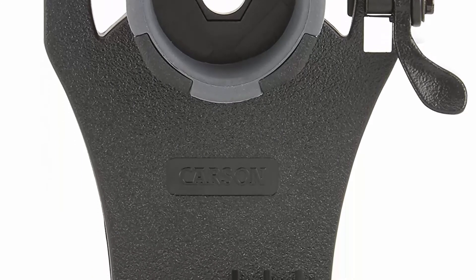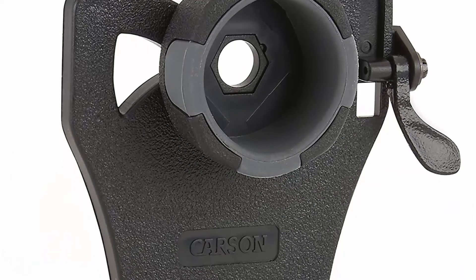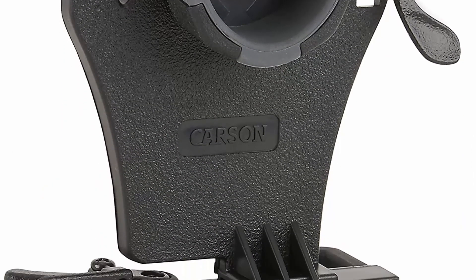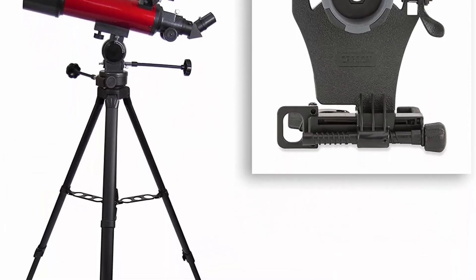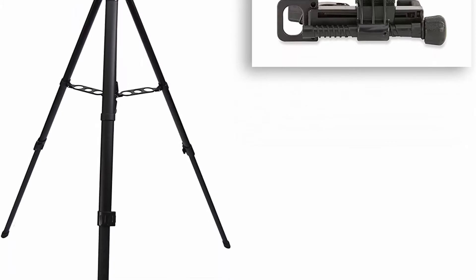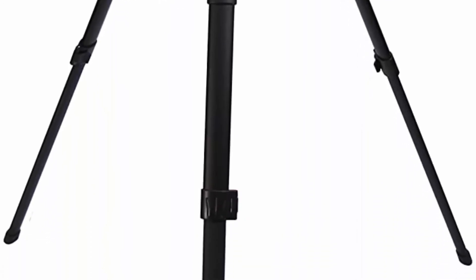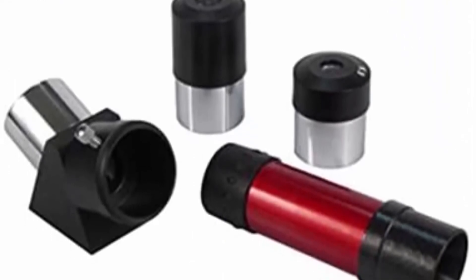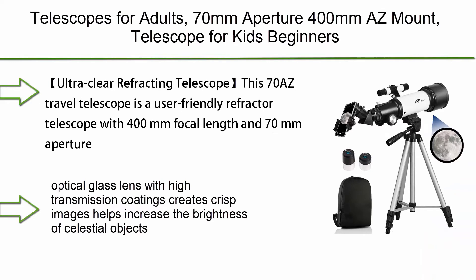The universal smartphone digiscoping adapter is retrofitted to fit the included K20mm and K9mm eyepieces, compatible with nearly all smartphones and phablets including iPhone 6, 6S Plus, 7, 7 Plus, 8, 8 Plus, iPhone X, and Samsung Galaxy models with cases up to 3.75 inches wide. Included accessories: horizon mount, 8x21mm finder scope, sturdy adjustable aluminum tripod, 90-degree erecting prism, and K20mm and K9mm eyepieces. Weight: 8 pounds; tube size: 18.5 x 4.5 x 4.5 inches. Backed by Carson's one-year limited warranty.